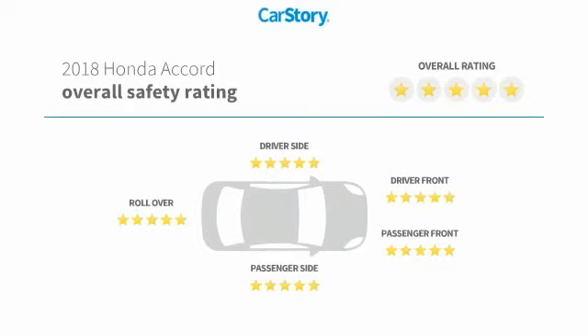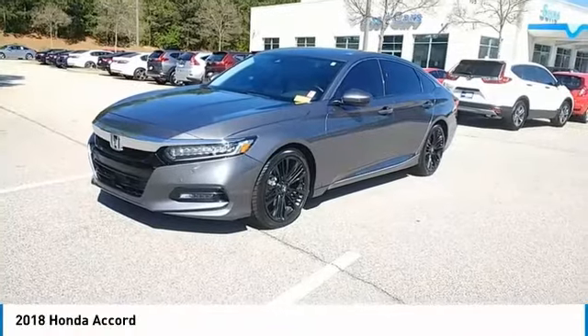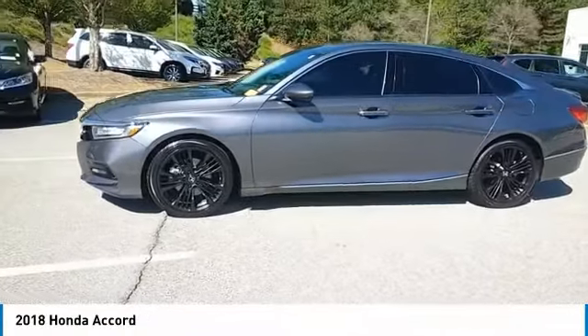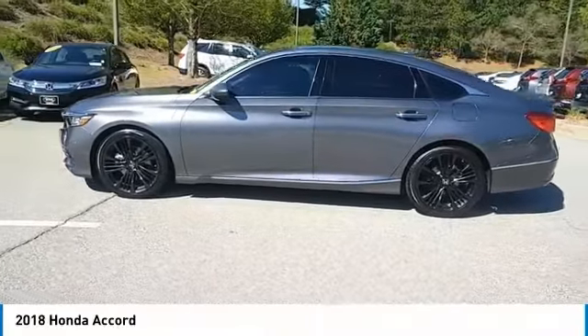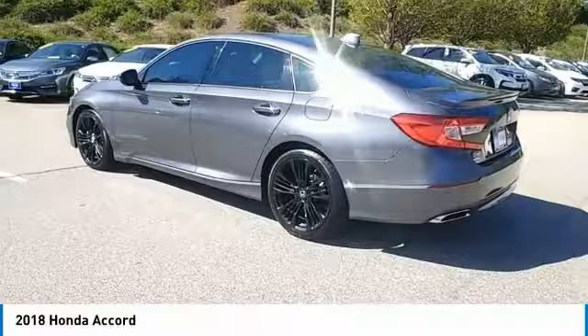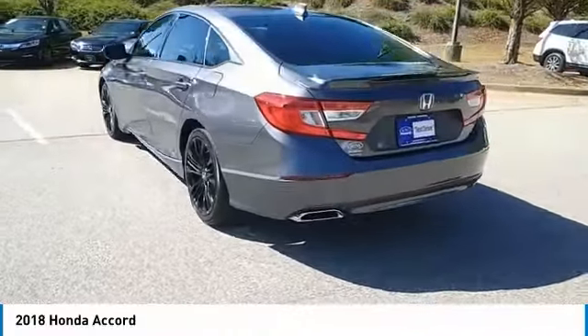This vehicle has been listed as an IIHS top safety pick with these ratings. Looking for the right vehicle? Check out the 2018 Accord — ingeniously simple, yet overflowing with luxury and technological creativity. All that and more in the Accord.